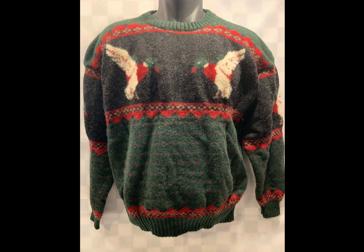This here is a vintage Woolrich wool sweater with little mallards or ducks on there. I think I got this at a thrift store for $4. Sold for $17.